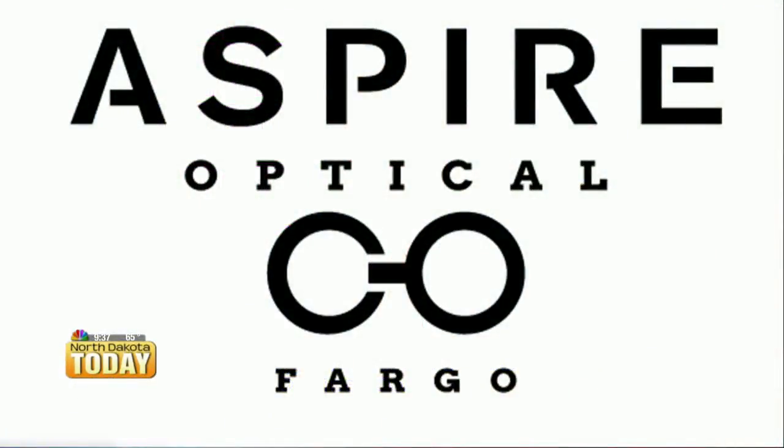Welcome back. If you're looking for that perfect pair of summer shades for a backyard barbecue, the lake, or anything else you're doing this summer, now's the time to get them. You'll find some of the best brands at Aspire Optical, and he's got some great deals for you today. Join us with the one and only Ashley Freeborn from Aspire Optical. Ashley, great to have you with us.